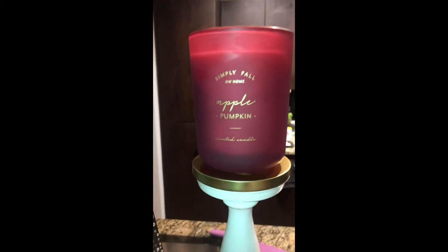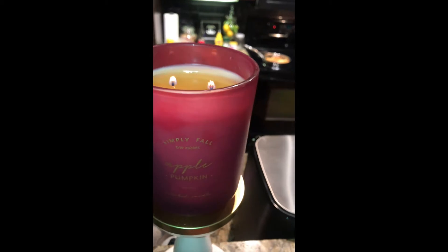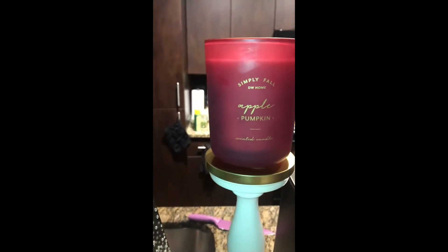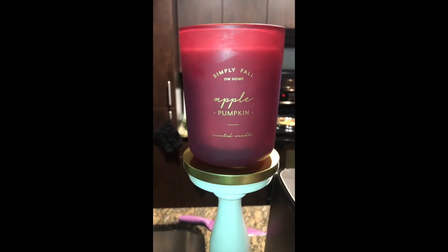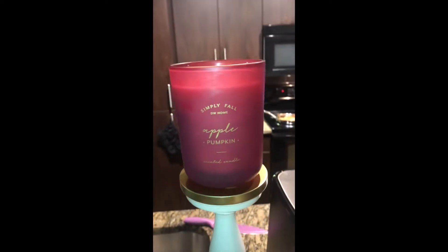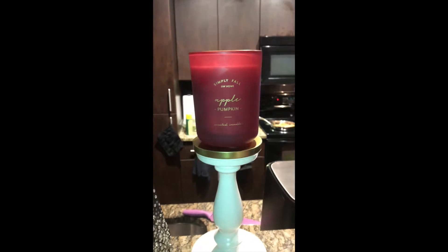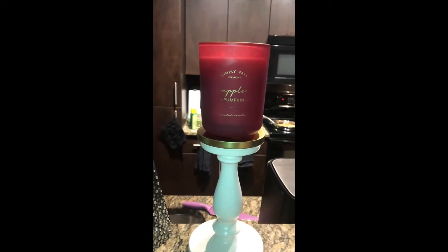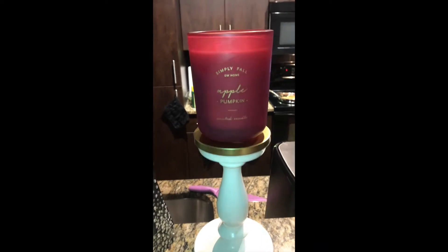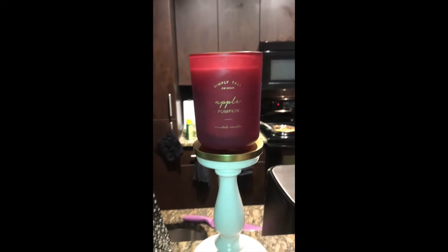Also I wanted to let y'all know — the candle is the bomb. It's everything and probably even more. It's not very very strong but it definitely does the job. I don't know why I didn't get more today, because even if I didn't like them I would just take them back. I will definitely be back at TJ Maxx for at least 2 or 3 more — probably tomorrow. It smells so good, I love fall smells y'all.